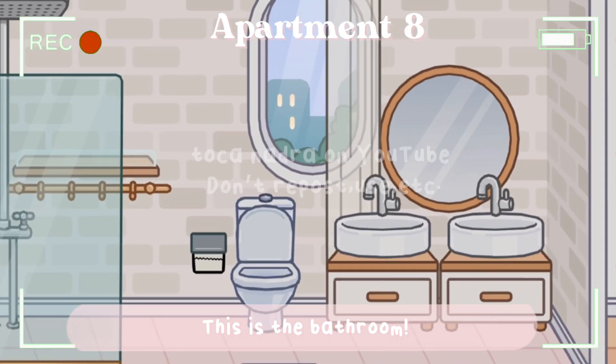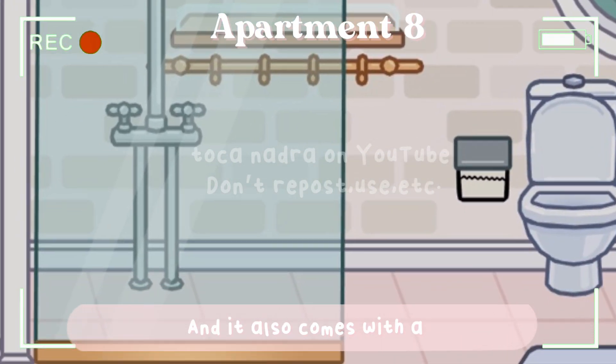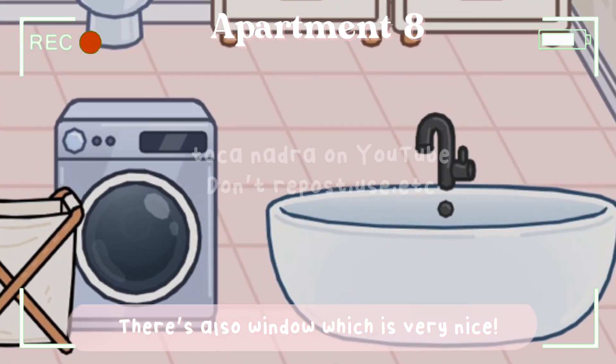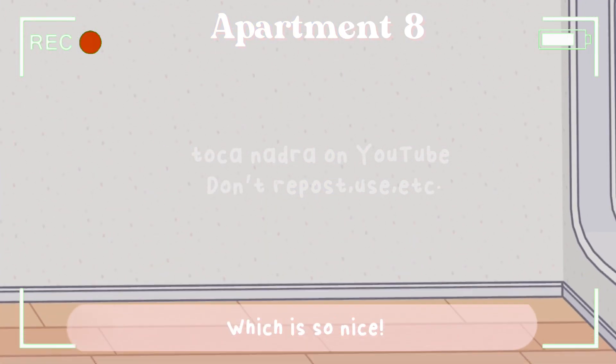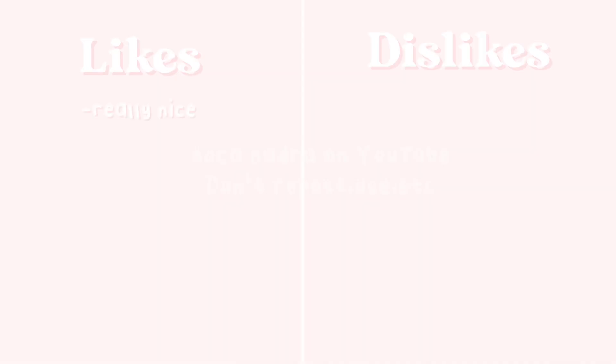The bathroom has two sinks, a shower, a washing machine, and also a bathtub. There's also a window, which is very nice. There are also two bedrooms in this apartment with a huge window as well. The likes for this one are that it's really nice, has two bedrooms, good lighting, a washing machine, a balcony, a nice view, a perfect location, and it's big. We like everything about it, so there are no dislikes.